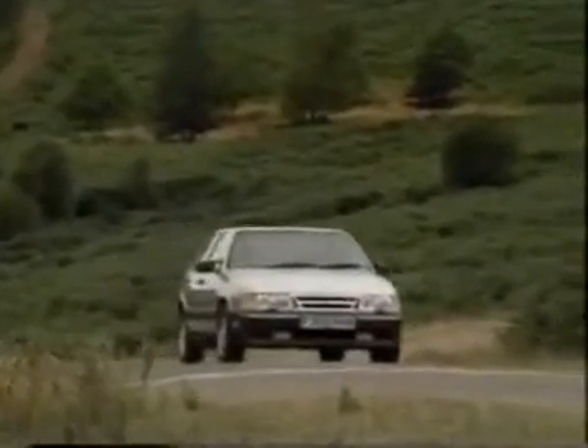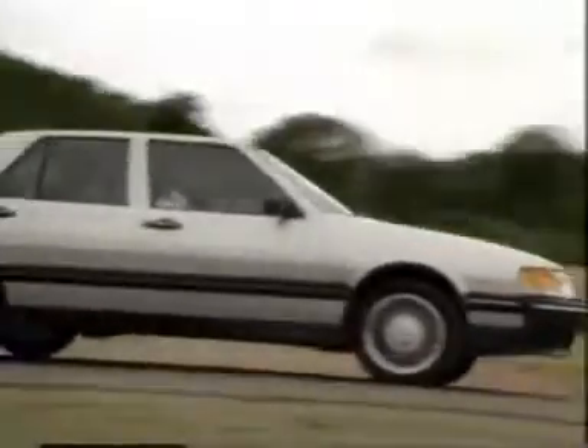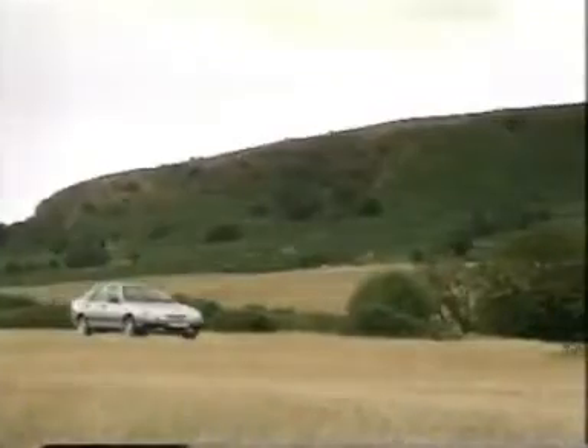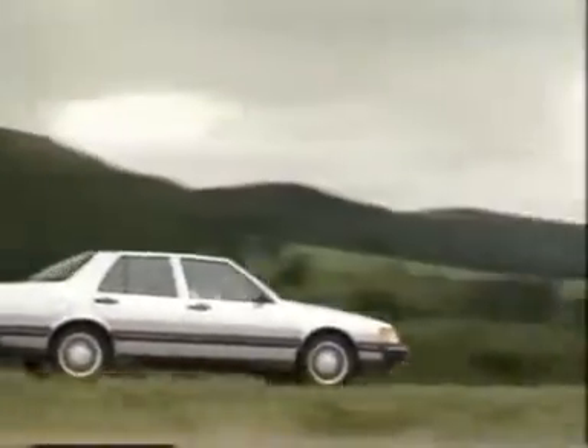This is a booted version of the familiar Saab 9000 hatchback, and in this form it's a very highly specified and extremely expensive vehicle — £28,000 on the road. £1,500 of that is taken up with a very sophisticated sound system that incorporates a CD player. It also occupies the space that would be taken up by the ashtray and cigar lighter, and there's a little discreet sign saying no smoking. That won't impress some executives I know.